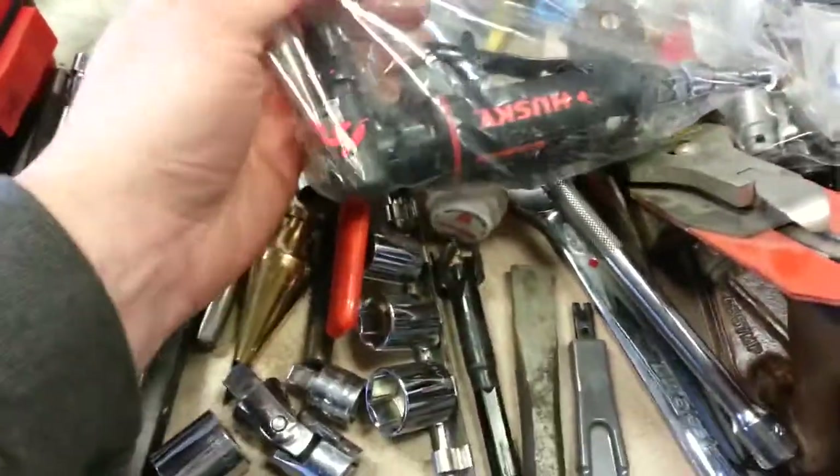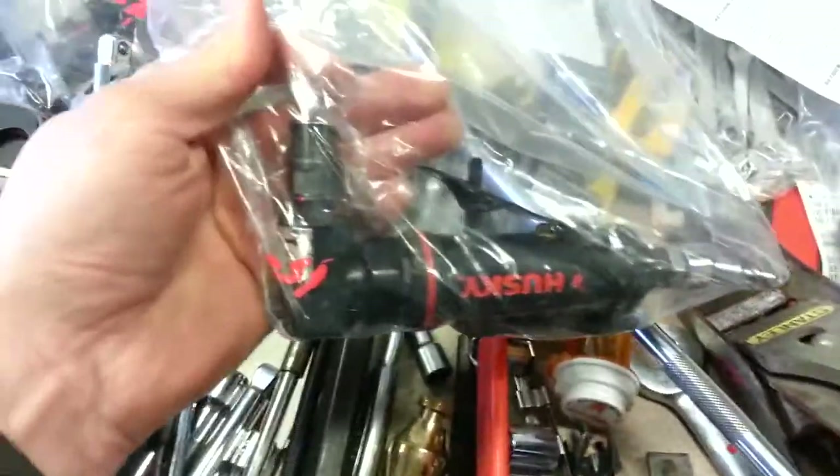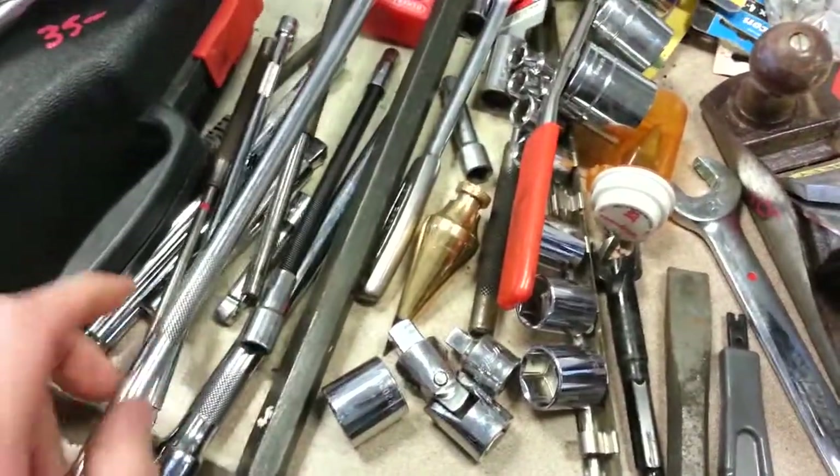Husky die grinder in its own bag, $15. Ultra-long extension from Great Neck — this is a three-eighths, I'm guessing, two feet at least.